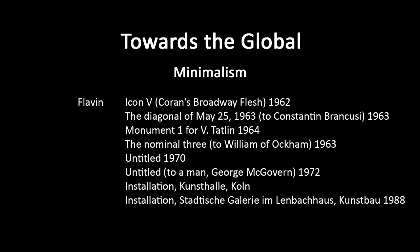This is an early work, Icon 5, Corns, Broadway Flesh, 1962, using light bulbs really. It's giving away something about the origins of minimalism — basically dealing with three dimensions, but a lot of it comes from problems in painting. When painting becomes so pure, it starts to become a thing, a 3D object. So this is kind of like a painting turned into an object with light bulbs around it.